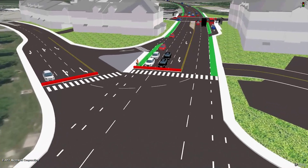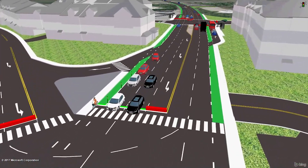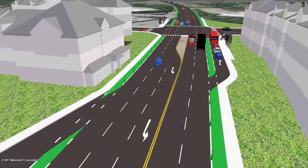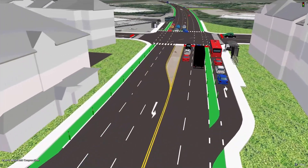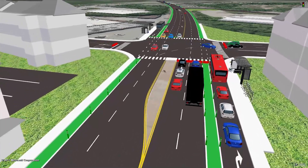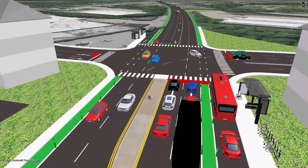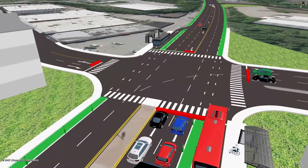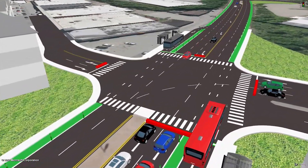In addition to the improved sidewalks and bike lanes, the multimodal hub includes a Business Access and Transit, or BAT, lane. The BAT lane allows a car to share the bus stop lane and use it as a turning lane to the shopping center while also speeding bus operations.